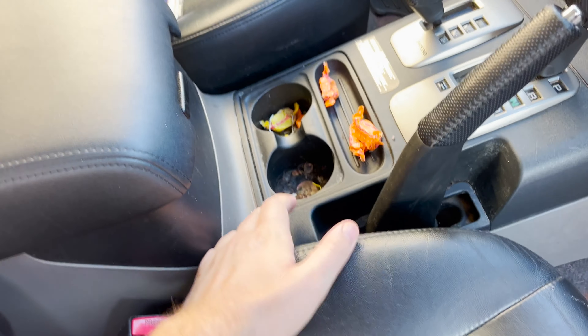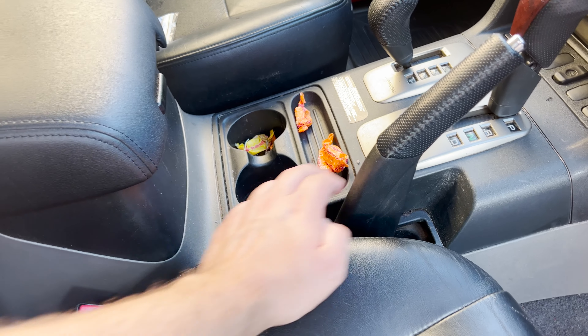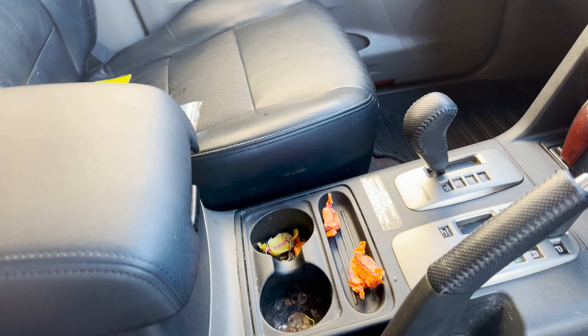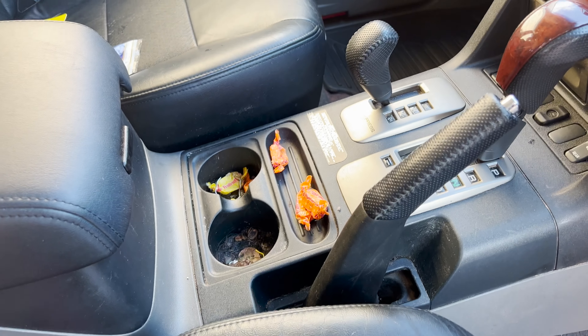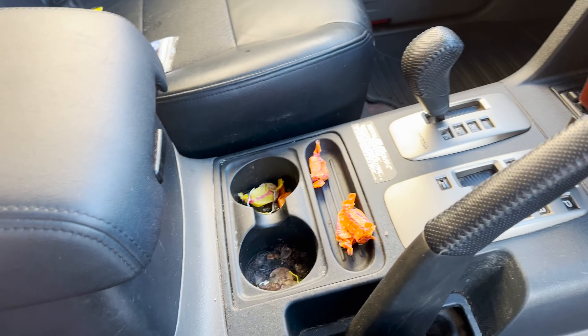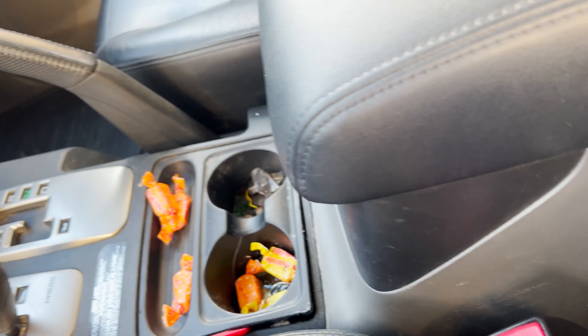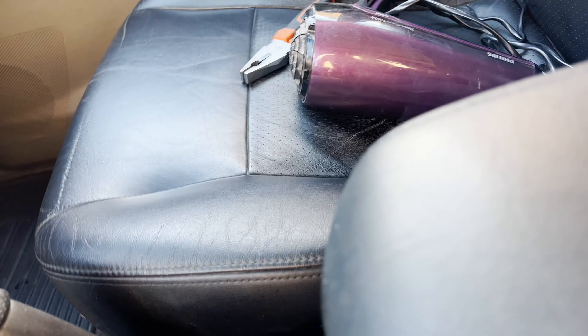It already smells better in here, but not quite because of this. Had a look on eBay though — these units, I just searched Shogun drinks holders, and these pop out on clips. So I'm going to remove it and throw it in a bucket of hot water and leave it for a few hours after I've scraped out the remainder of what's in there. I'm genuinely scared that when this comes out, all this goo in it will fly all over the interior — it's just tight.